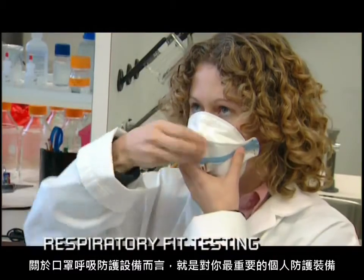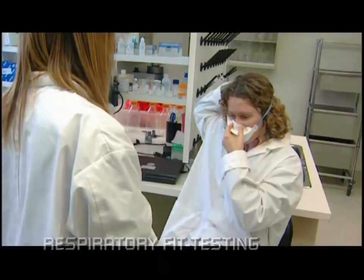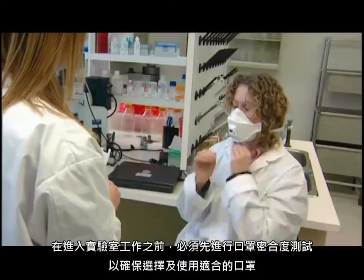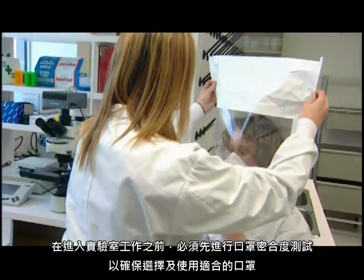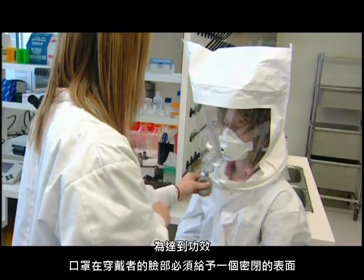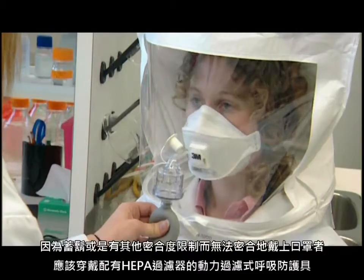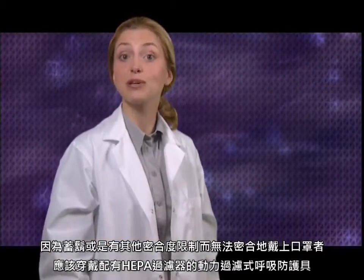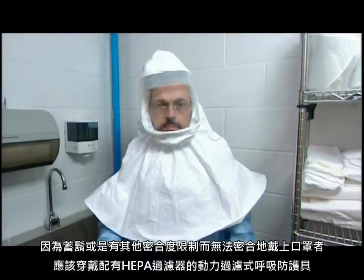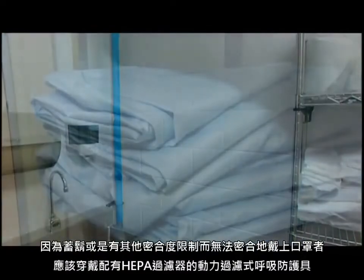A word about your respirator — this is your most important piece of personal protective equipment. It has to fit you. You must be fit tested prior to working in a facility to ensure appropriate respiratory selection and use. To be effective, respirators must provide a proper sealing surface on the wearer's face. A powered air purifying respirator equipped with HEPA filters should be worn by personnel who cannot wear fitted respirators because of facial hair or other fit limitations.